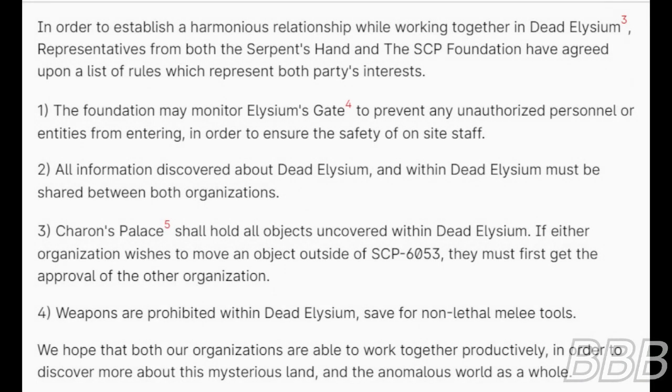In order to establish a harmonious relationship while working together in Dead Elysium — the Serpent's Hand's designation for SCP-6053 — representatives from both the Serpent's Hand and the SCP Foundation have agreed upon a list of rules which represent both parties' interests. Rule 1: The Foundation may monitor Elysium's Gate, SCP-6053-1, to prevent any unauthorized personnel or entities from entering, in order to ensure the safety of on-site staff. Rule 2: All information discovered about Dead Elysium and within Dead Elysium must be shared between both organizations. Rule 3: Area-6053 shall hold all objects uncovered within Dead Elysium. If either organization wishes to move an object outside of SCP-6053, they must first get the approval of the other organization.